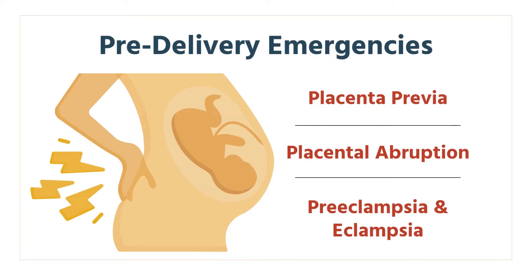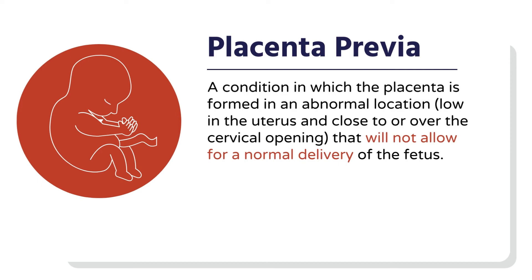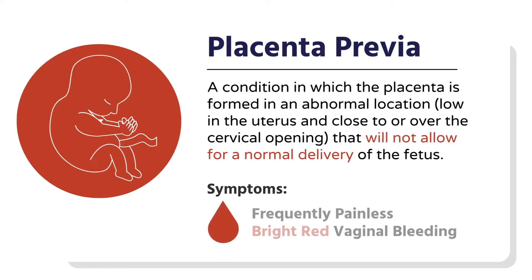Let's start with placenta previa. Placenta previa is a condition where the placenta implants either totally or partially over the opening to the cervix. In the beginning of pregnancy, this isn't so big an issue. As the pregnancy goes on into the last half and last trimester, when pressure is put on the placenta, the hallmark symptoms of placenta previa are painless, bright red vaginal bleeding. Painless, bright red is what you should think of when you think of placenta previa.